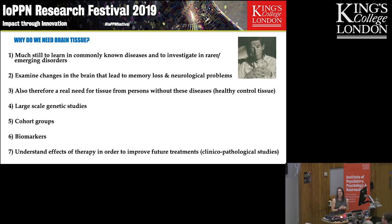To do all this, there's a real need for us to collect tissue from what we call healthy control people — someone who has died of something else where they haven't had any disease to their brain.